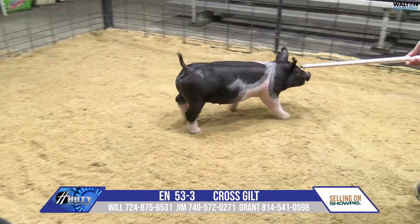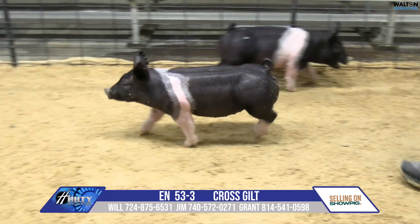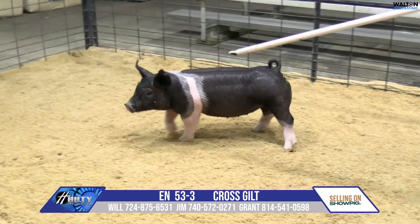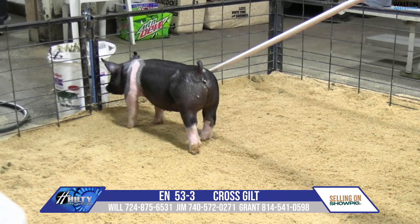Grant and I actually own the mother of these 53s together. A very, very impressive first litter gilt, and she did an awesome job in the crate. These pigs were bloomy when we weaned them, and they haven't missed a beat.